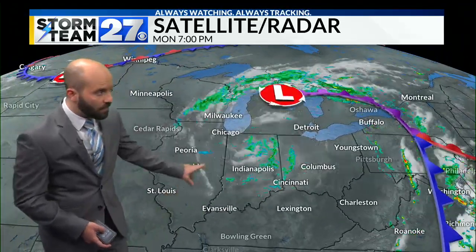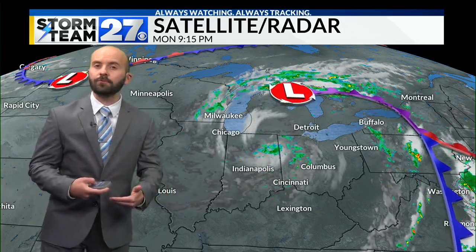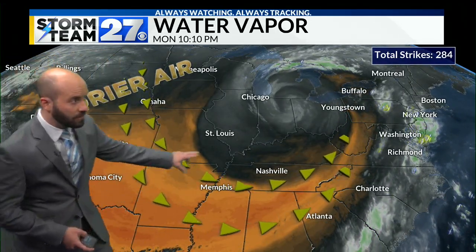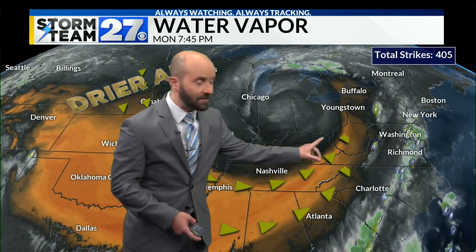The system continues to pivot through the Great Lakes. We're picking up on a few showers there, something we're watching for tomorrow. The air is a little drier, but we'll still have that risk for some raindrops and sprinkles reaching the ground. Looking at the water vapor — this is showing you the moisture in the upper levels of the atmosphere — you can clearly see that area of low pressure spinning in here and this orange shade. That's the drier air that helped give us sunshine this afternoon. Now it's starting to move east.